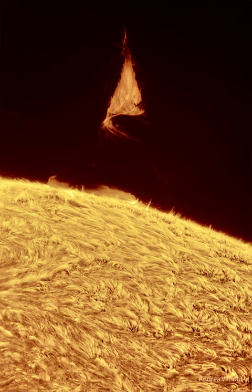The surprising triangular structure occurred last week. Larger than our Earth, the iconic prominence was imaged by several solar photographers and documented by NASA's Solar Dynamic Observatory to form and violently dissipate in about a day.